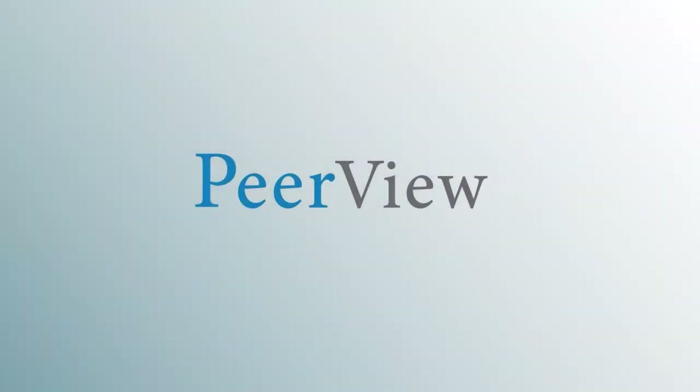Thank you for listening. Download materials and complete the post-test for instant credit at peerreview.com/fcq860. This activity is supported by educational grants from Amylyx Pharmaceuticals Incorporated and Sanofi. This activity is certified by PVI, Peerview Institute for Medical Education.